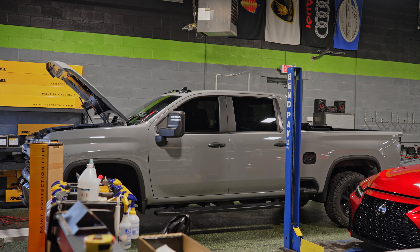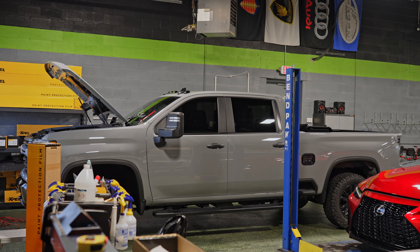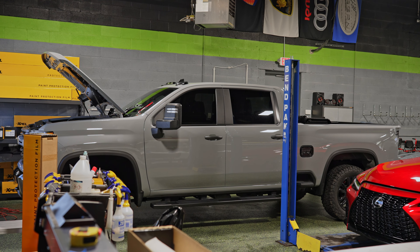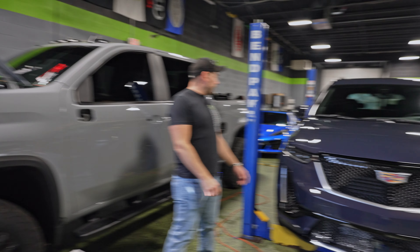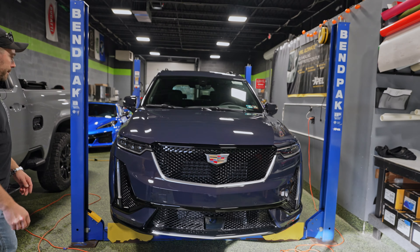In front of it is another full wrap — this one's on an HD Silverado. It's getting coated too, and we tinted the windows as well. On the lift, this one got PPF on just the rocker panels. Check this color out — I believe this is a new color from Cadillac. I've never seen it before. Straight from the dealer. Very nice.